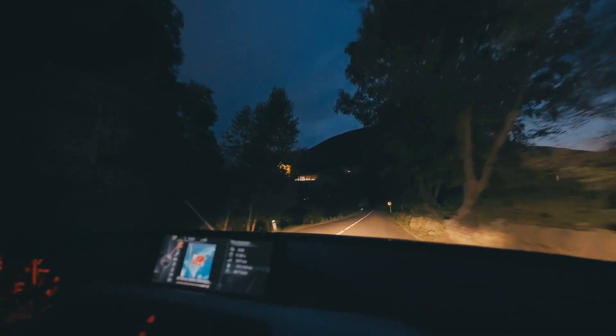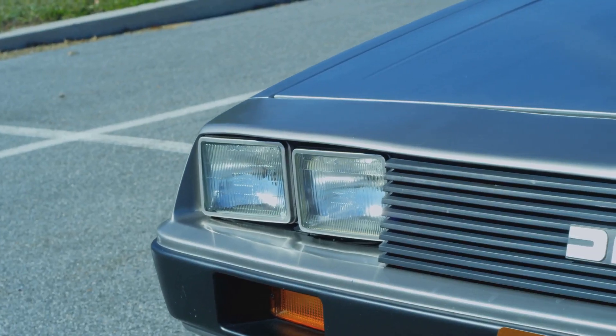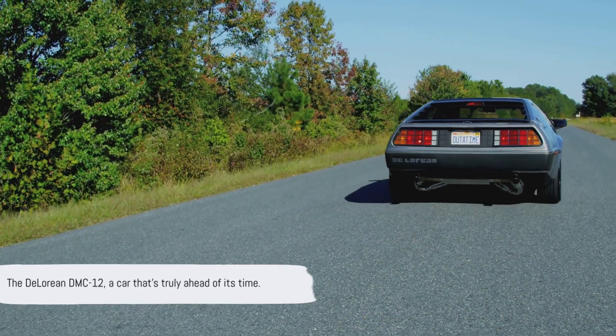But the DeLorean wasn't just about looks, it was about the experience, the thrill, the adventure. It was about breaking norms and pushing boundaries. The DeLorean DMC-12, a car that's truly ahead of its time.